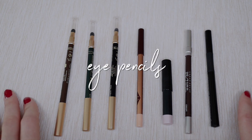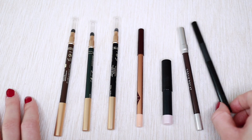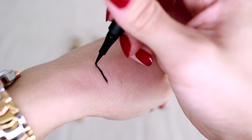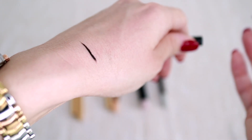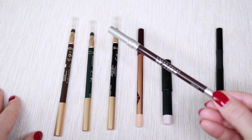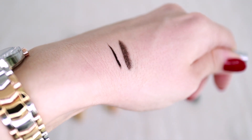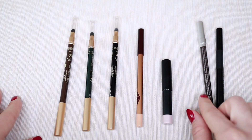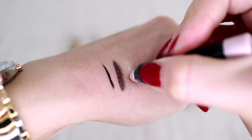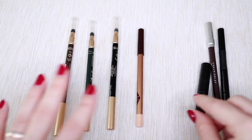Now we can finally start decluttering. With eye pencils, I realized I just want three options. First, a black eyeliner with a slim tip for cat eye looks and thin lines — a staple from Zoeva that I love. Second, a brown eye pencil for days when I want something more subtle than black. Third, something for my inner corner — a super shimmery pencil from Zoeva.